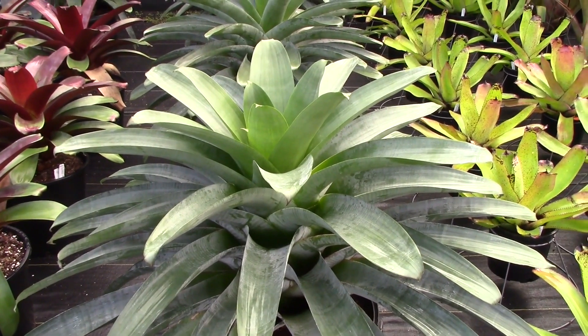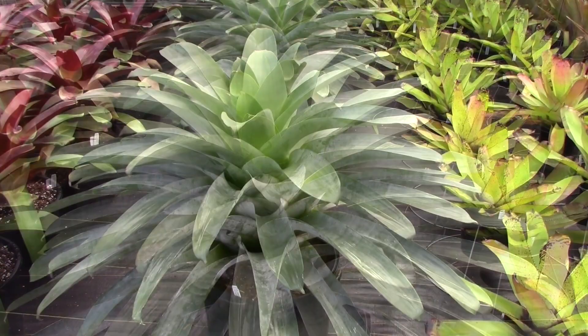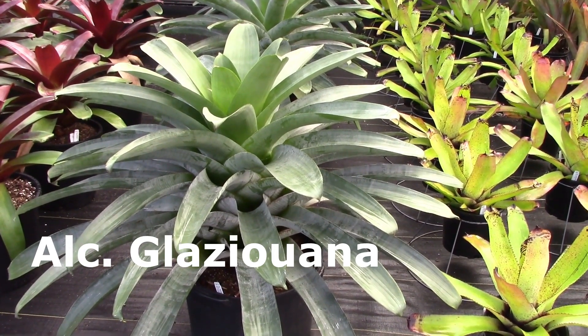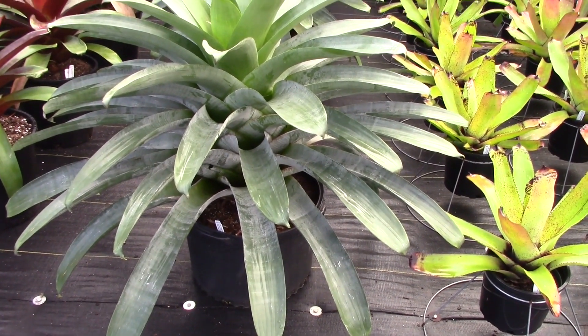Now some of the plants in the genus Alcantaria are very tolerant of sun. This is Alcantaria glaziuona — it can handle quite a bit of unfiltered sunlight. Take a look at the size of that plant: it's growing in a seven-gallon pot, look how big it is.